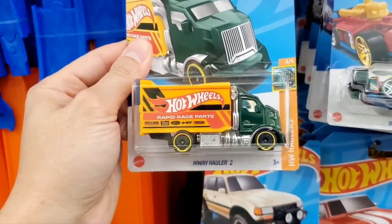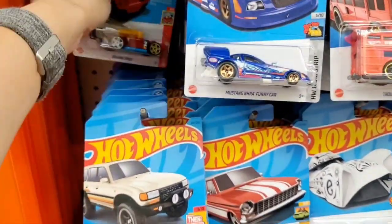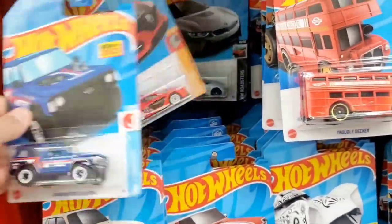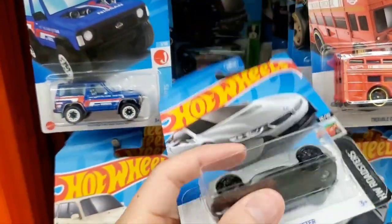Here's that Highway Hauler, repainted again in a kind of green and yellow color. I like the one I originally got — that was kind of like white — so I'll stick with that. Here's a Renault. And here's the silver version of the i8. A while ago I found the black one, so they have a silver one here.